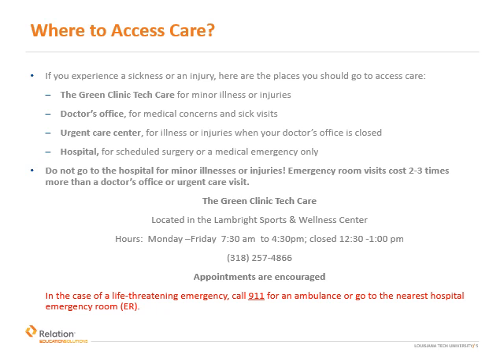Most services at the health center are covered at 100%. You can also obtain care from a doctor's office, urgent care facility, or hospital. The student health center and doctor's office are best for minor illnesses or injuries. Urgent care is your best bet for immediate care when the student health center or doctor's office is closed. The hospital is used for life-threatening medical emergencies or scheduled surgeries. Do not go to the hospital emergency room for minor illnesses or injuries. Emergency room visits cost two to three times more than what you'll pay at a doctor's office or urgent care center.